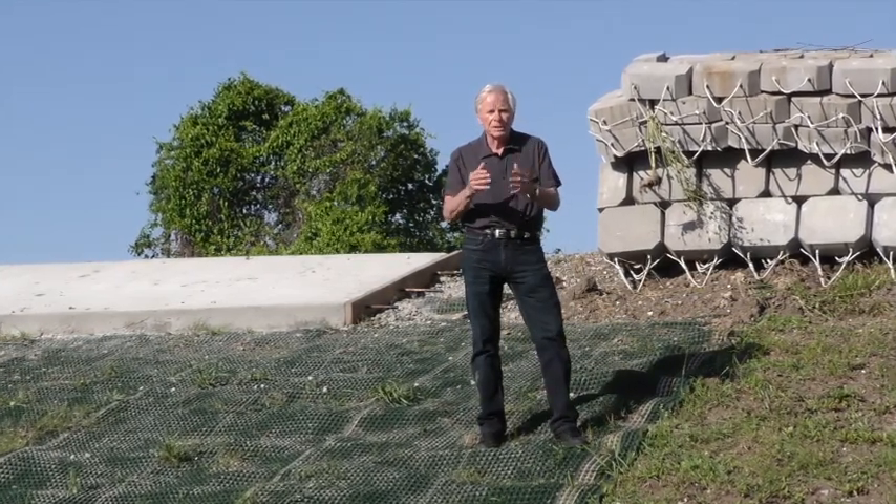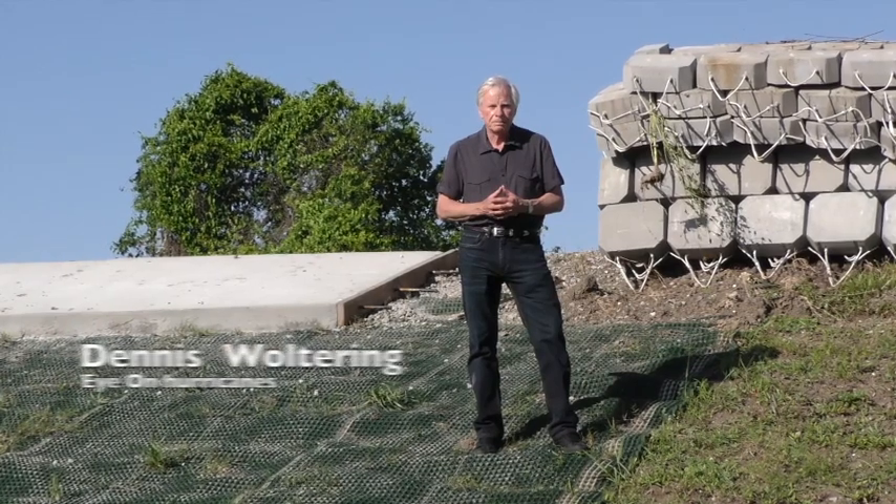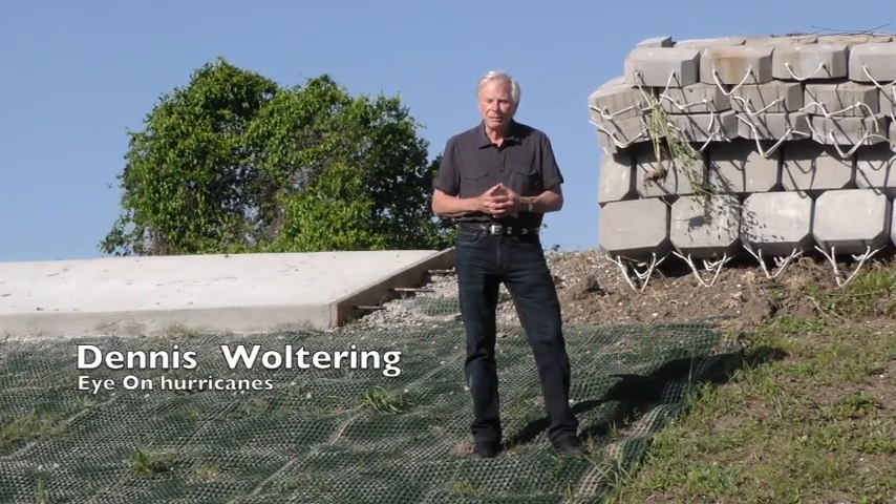To keep you and your family safe, evacuate. For Eye on Hurricanes, I'm Dennis Woltering.